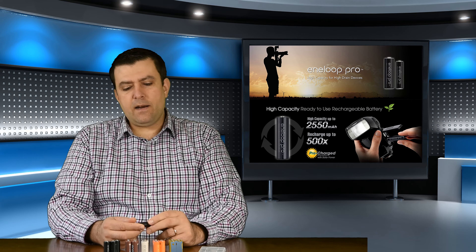The Eneloop Pro lasts for about 500 chargings, while the normal ones are good for around 2000 chargings - so you can charge the normal ones four times more than the Pro ones. The Pro ones recycle the flash faster, but they don't last as long. The Pro ones are 2500 milliampere and the normal ones are 1900 milliampere.